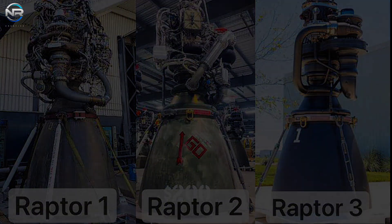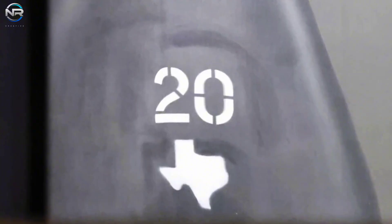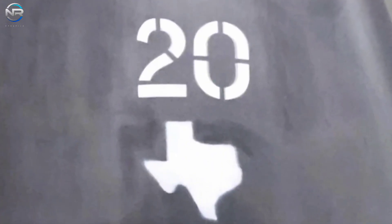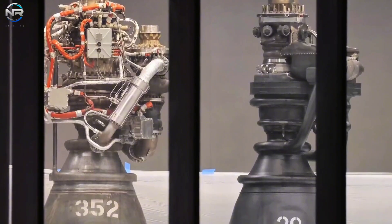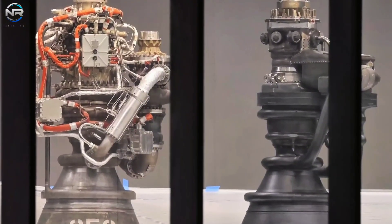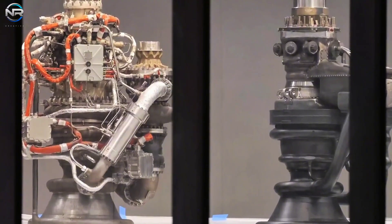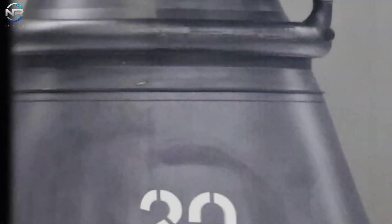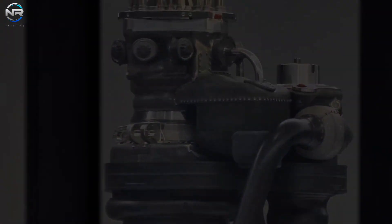What really catches the eye are the new features introduced with the Raptor 3. Prototype 20 is particularly noteworthy because it features a map of Texas, representing the location of SpaceX's Starship initiative. The main focus is on the engine's upper systems, which have undergone significant modifications since the initial Raptor 3 prototype was introduced last year. One key improvement is the addition of a protective cover over the pipe system in the center of the engine.